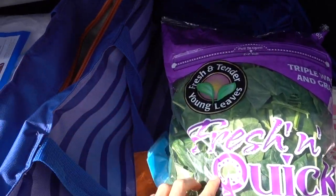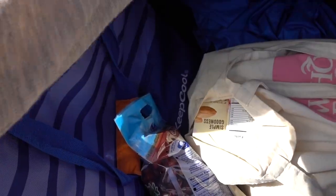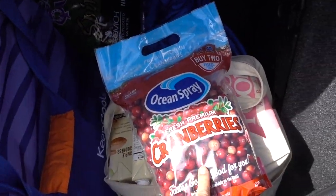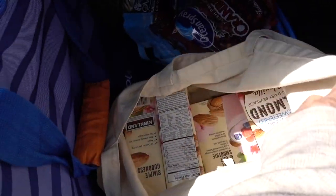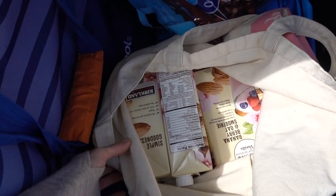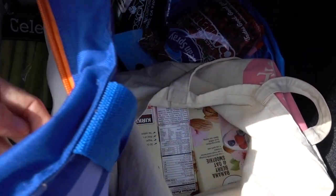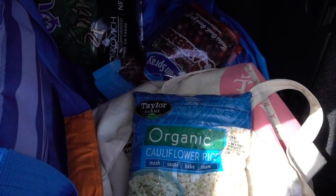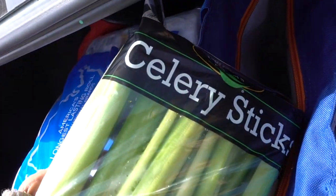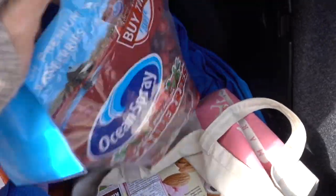Quick Costco swing — I got my fresh spinach, which I'll put in my cooler bag. They also got in my favorite: fresh cranberries — I absolutely love these. I also got almond milk; I took it out of the jumbo box and gave the box back to Costco so they can reuse it — that way I don't have to deal with it. And I got some organic cauliflower rice and some celery. Just a few quick pickups here.